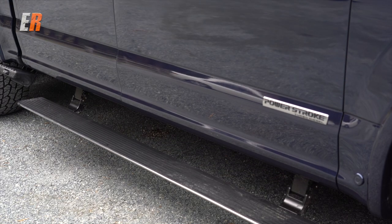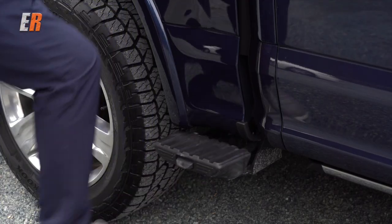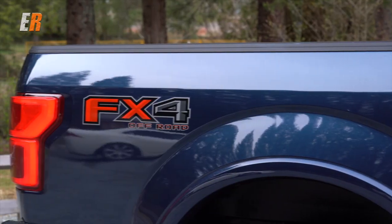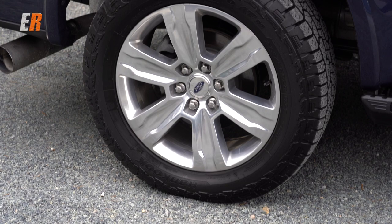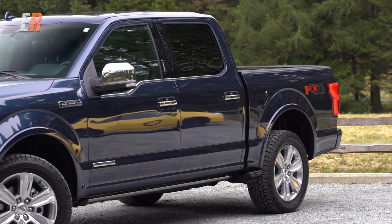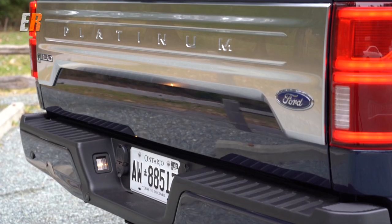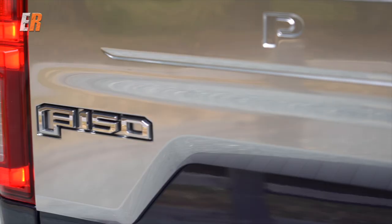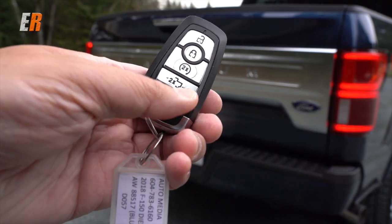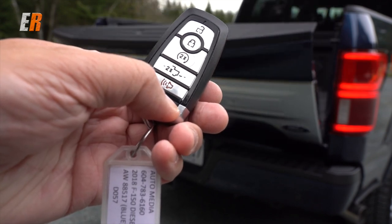The Platinum also comes with power folding mirrors, and these also have an exterior side light on them, which is really handy in really dark situations — you turn that on and it illuminates the area beside the truck. Also standard are power running boards, and there's an optional side step — a simple kick and it comes out. This Platinum also has the FX4 off-road package, which comes with skid plates, off-road tune, front shocks, and an electronic locking diff.